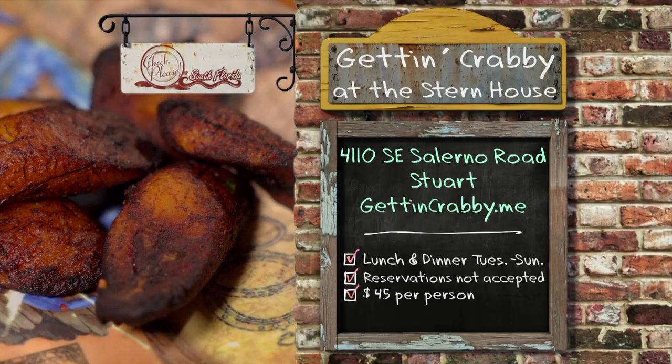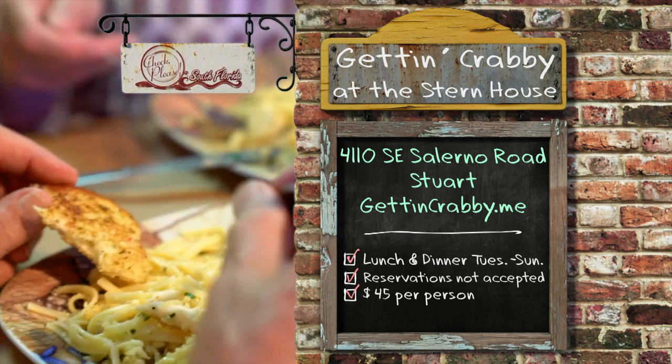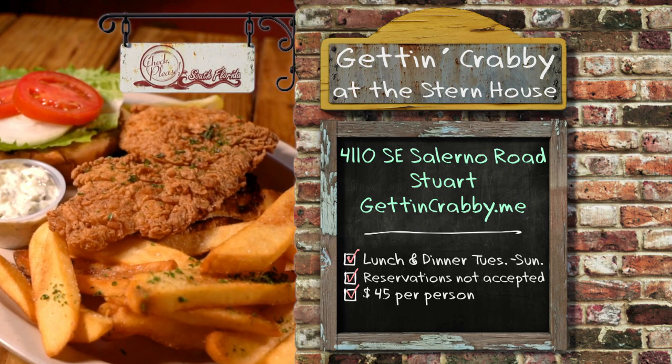Andre's summation: Definitely an opportunity to step away from the hustle and bustle of life and relax. Nicolene's summation: If you want fresh seafood and a cold beer, go to Gettin' Crabby. And don't forget to order their cilantro lime rice — that's a must. Gettin' Crabby is located at 4110 Southeast Salerno Road in Stewart. Open for lunch and dinner every day but Monday. Reservations are not accepted and the average price for dinner without drinks is about $45.